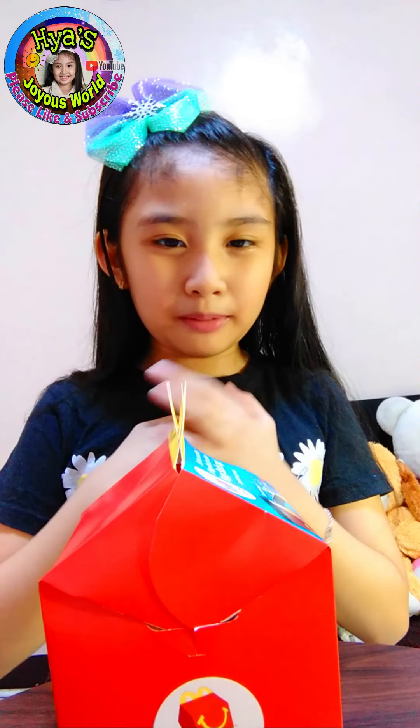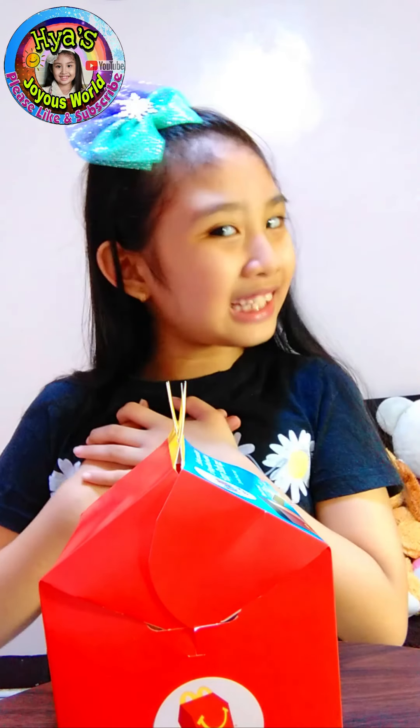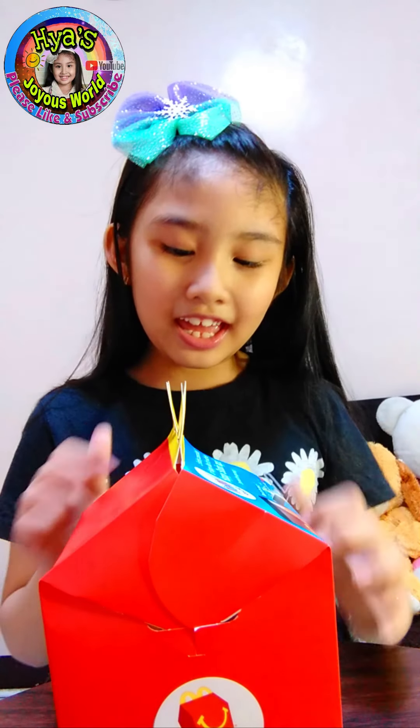Hi kids! Welcome back to my channel. It's me again. My name is Haya and I have another toy. I have a McDonald's Happy Meal toy.